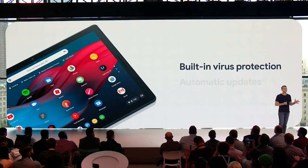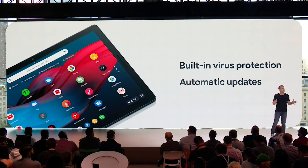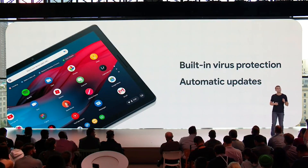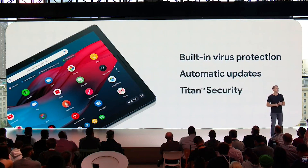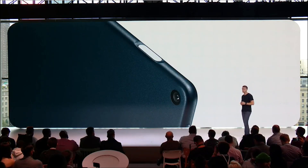The Slate also has a new built-in virus protection program with automatic updates, so you'll always have the latest and most secure versions of your apps. The new Titan security chip also protects the passwords on your device. The Pixel Slate will come with a new finger sensor on the side of the tablet for added security.